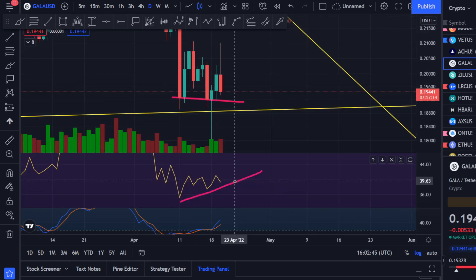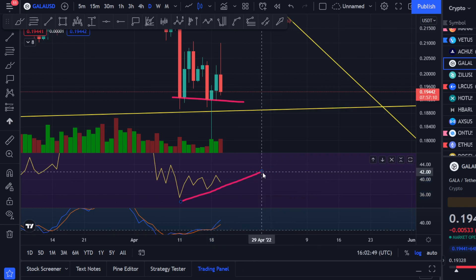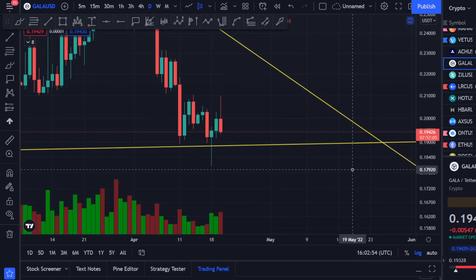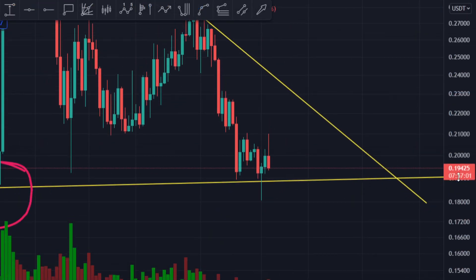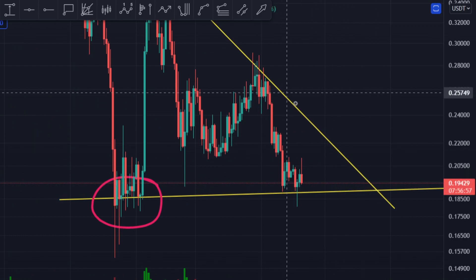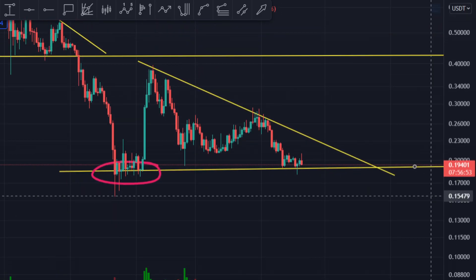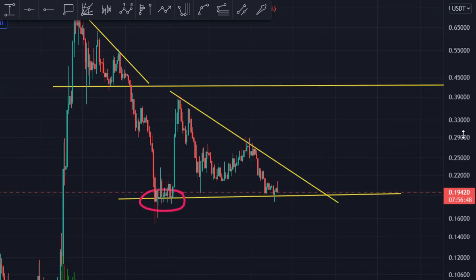A momentum shift is coming, and I believe there will be a pump coming for GALA. You want to see GALA crack this resistance level, which is the key level. If it cracks this level, you've reversed this pattern and the price can go towards the upside.